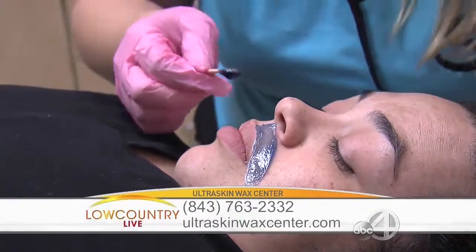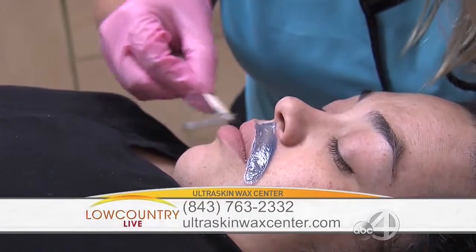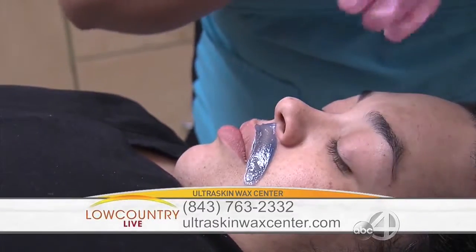The first time you come here, you can choose from different services for free. The first time is always free at Ultra Skin Wax Center. You can come in and get your eyebrows done, your underarms, your nose, or your bikini line for no charge whatsoever. It is our gift to you, just as an introduction. And then you'll be hooked — you'll keep coming back and back.